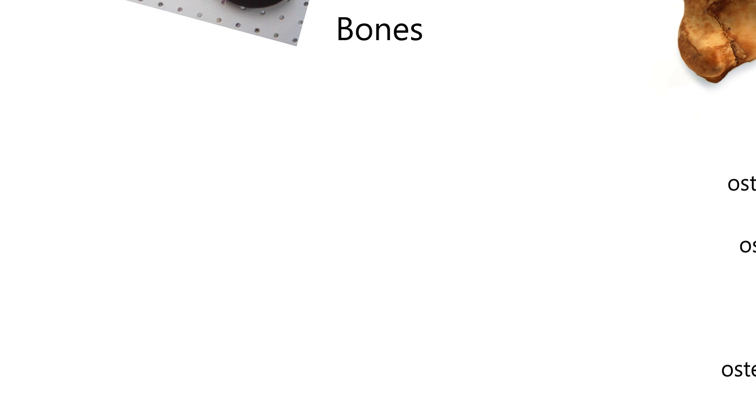Bones have a couple of prefixes that can mean bone. Here we go: osteo, or oste. Be aware of that — that's a prefix. An example is osteology, which is the study of bone, and that's what we're doing in this lesson.